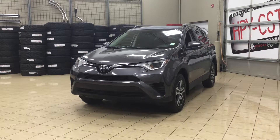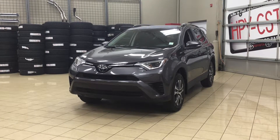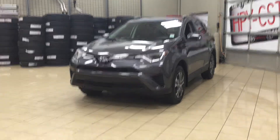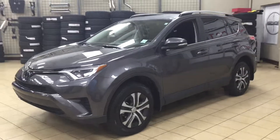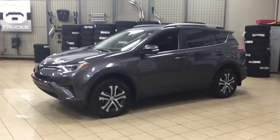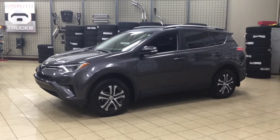The most notable features on this LE are its Bluetooth connectivity, its backup camera, as well as its heated front seats. I'm going to go through a couple more features on the inside and outside of the vehicle, just to get you better familiar with this 2017 Toyota RAV4 LE. Let's get started.